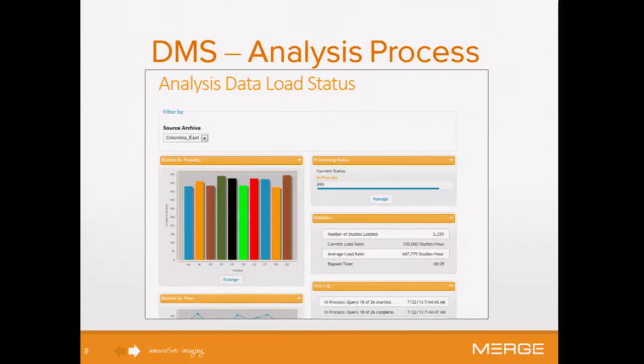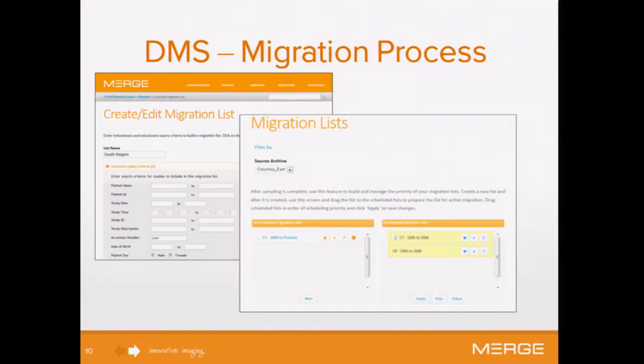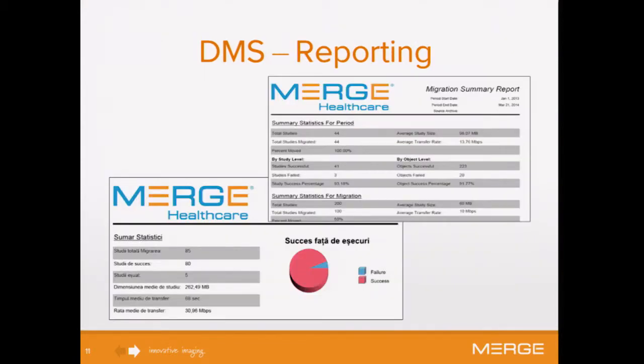Here are just a couple of screens showing live reporting for the end user and configuration of sampling so they can run mini migrations. A migration isn't just copying and pasting data. When you're combining disparate systems, you're going to want to do transformations — for example, patient IDs from one system look one way and in another system they look different. You'll merge them together, and then manage your migration list and detailed reporting of the process.